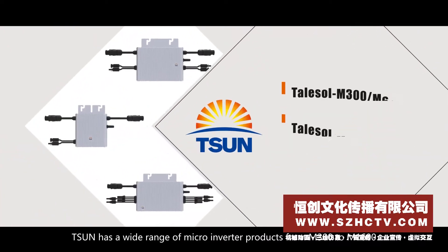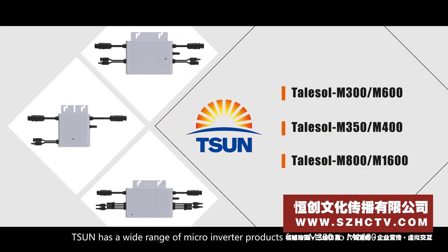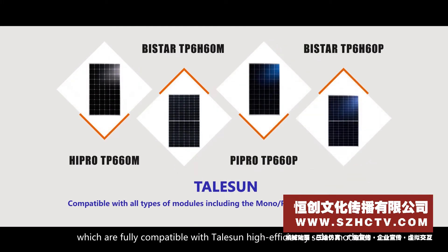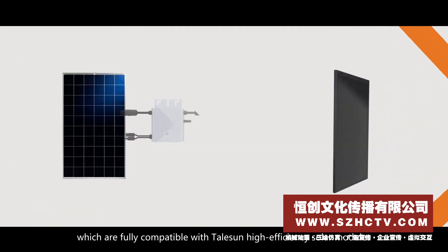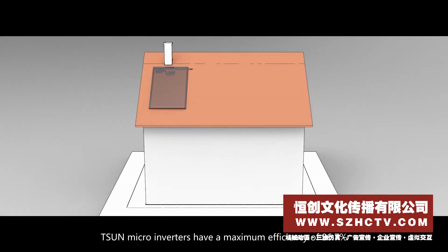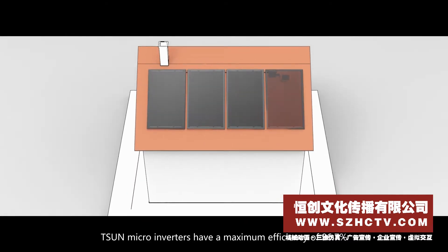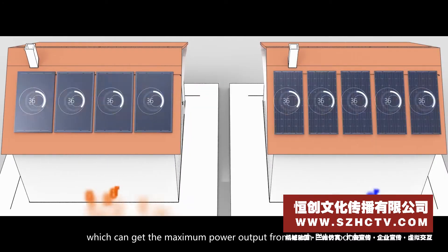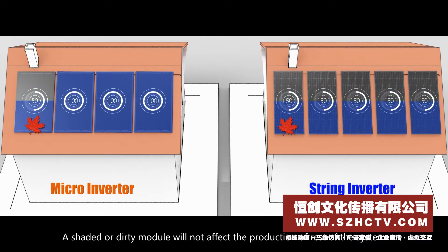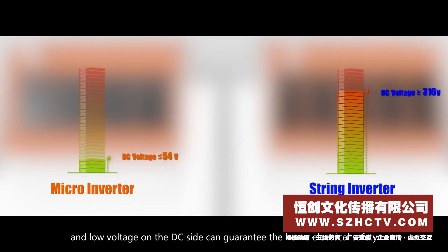Tsun has a wide range of microinverter products from M300 to M1600, which are fully compatible with Tailsun high-efficiency solar modules. Tsun microinverters have a maximum efficiency of 96.7%, which can get the maximum power output from each PV module. A shaded or dirty module will not affect the production of the rest of the system, and low voltage on the DC side can guarantee home electrical safety.